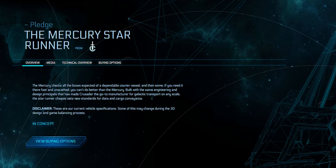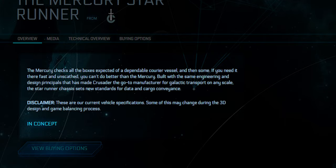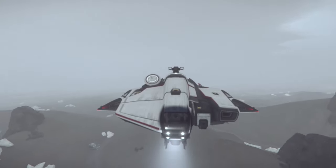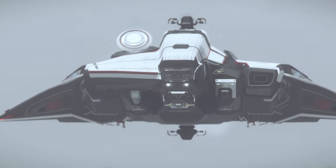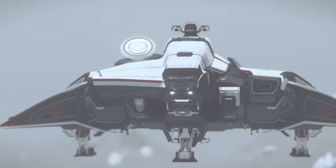You'll find that the ship page reads as follows: 'The Mercury checks all the boxes expected of a dependable carrier vessel, and then some. If you need fast and unscathed, you can do better than the Mercury. Built with the same engineering and design principles that has made Crusader the go-to manufacturer for galactic transport on any scale, the Star Runner chassis sets new standards for data and cargo conveyance.' It's clear to me that Crusader have designed this ship to be dependable, reliable, and tough — think of it like the Constellation Mark II, an all-rounder, everyday go-to vessel.